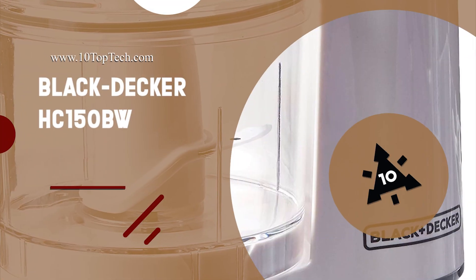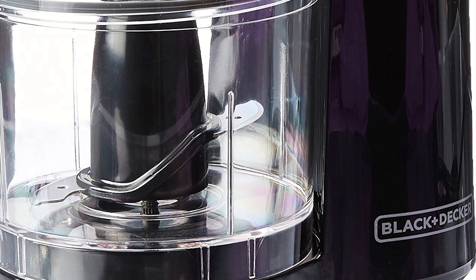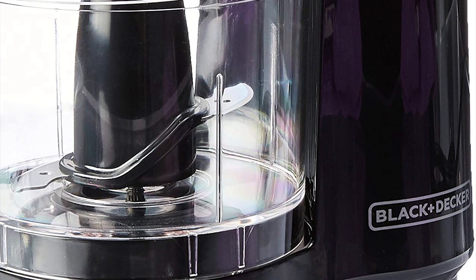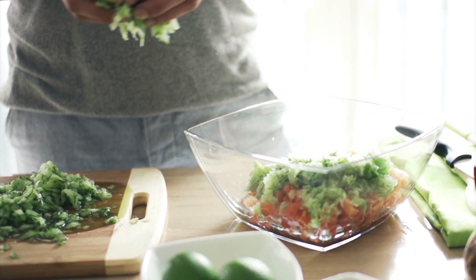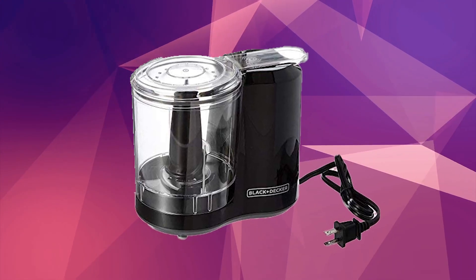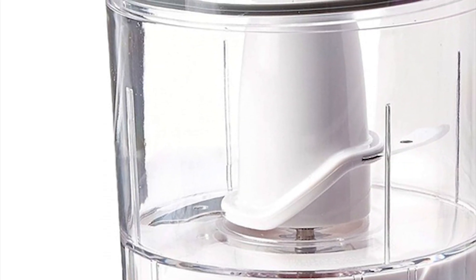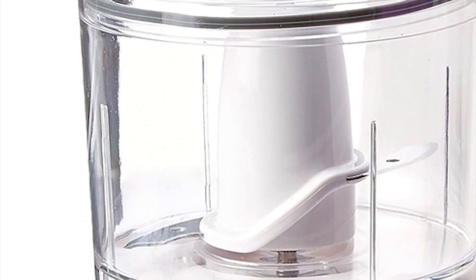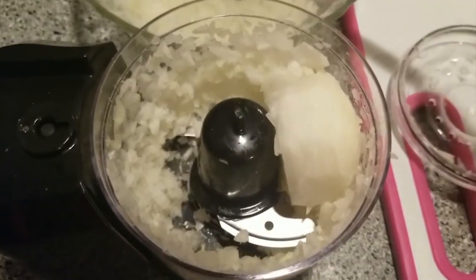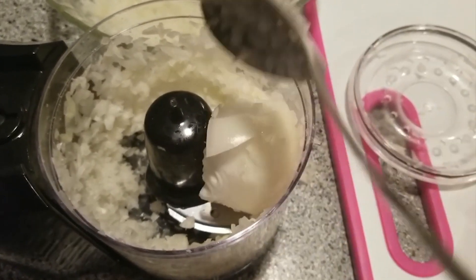Number 3: Black & Decker HC150BW. The Black & Decker HC150BW One-Touch Chopper offers you the power to create your desired dishes and easily prepare ingredients for larger recipes. It is powered by a 70W motor for chopping, mincing and slicing, and equipped with bi-level stainless steel blades delivering long-lasting performance. This top rated food processor has a 1.5 cup work bowl capacity, perfect for small servings of dip, salsa, pesto, peanut butter, hummus and more.